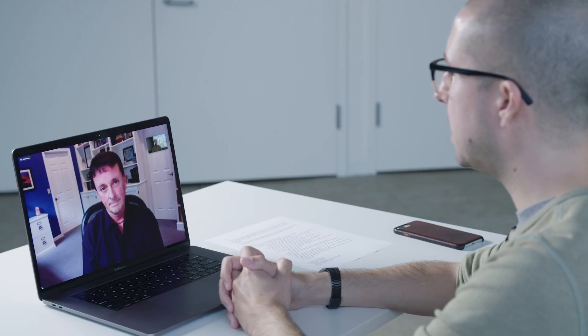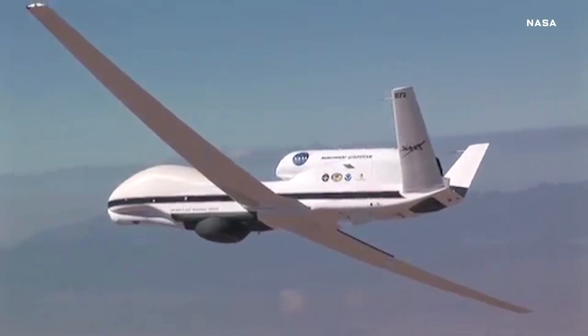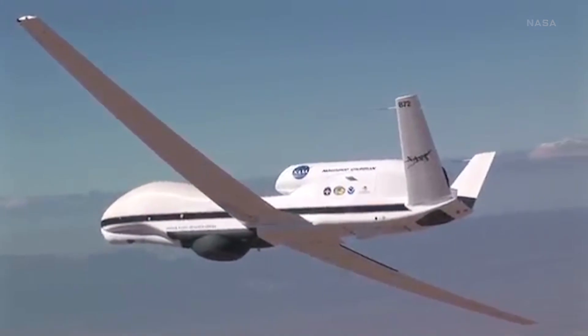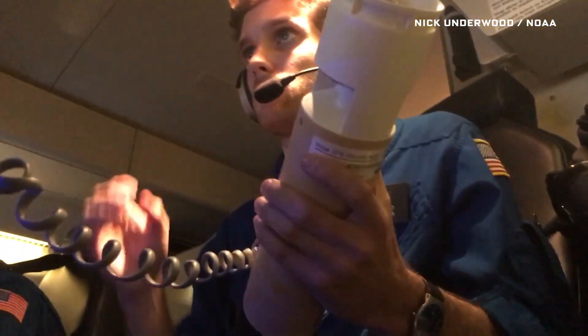What kind of data are these aircraft — and now more so drones that you're deploying as well — collecting that are useful for building out these models? We have very complex instruments on board. We have little dropsondes that launch out of the planes with a little parachute, and they're measuring temperature, pressure, humidity, winds — everything we want to know about the storm.